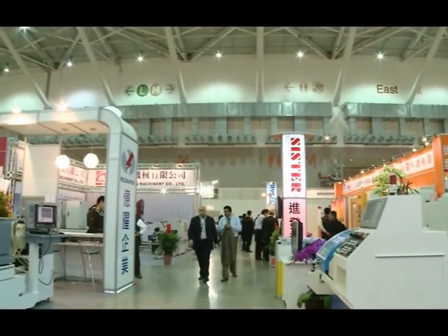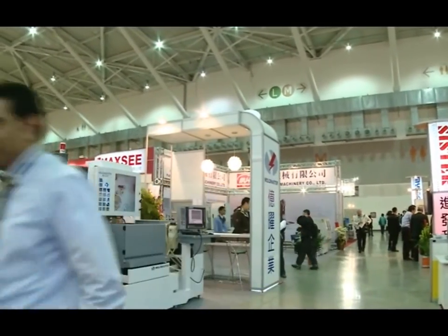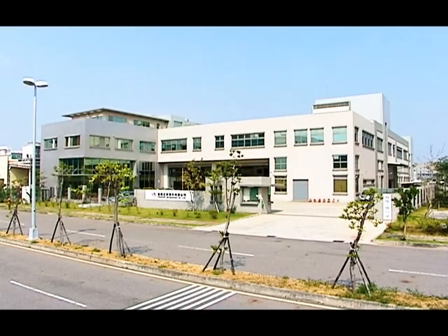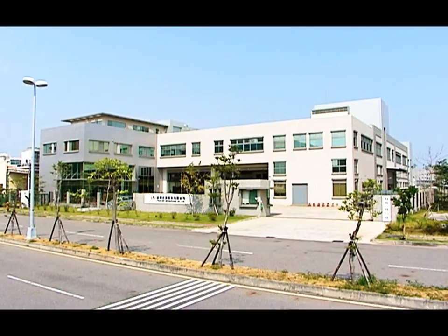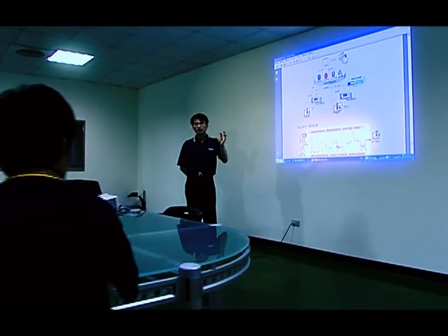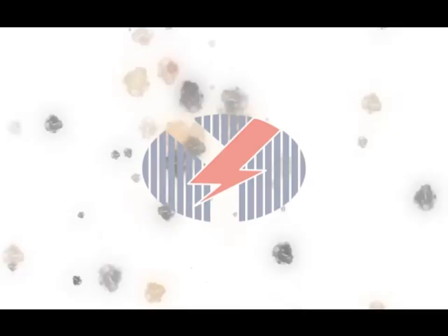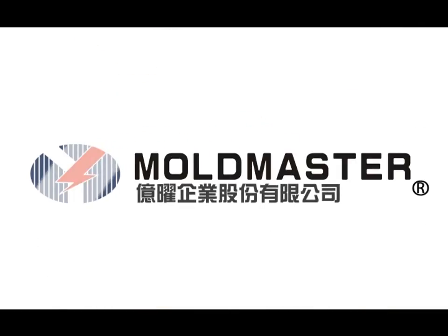Bearing in mind the business philosophy of quality priority, innovative development, and sustainable management, Mold Master had its R&D center set up in July 1990. Elite engineers in machinery, electronic control, power electronics, and software programming gather to conduct long-term research, improving the rigid structure, electrical discharging technology, and controller development of EDM machines. In the future, Eyal Jett Enterprises Company Limited will always go hand in hand with mold making manufacturers to build a promising future.